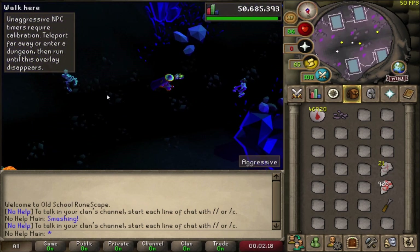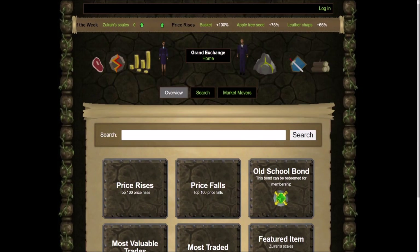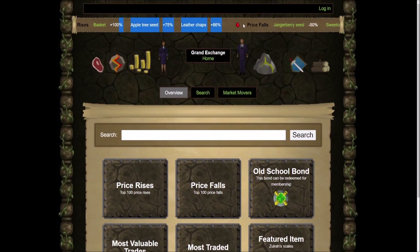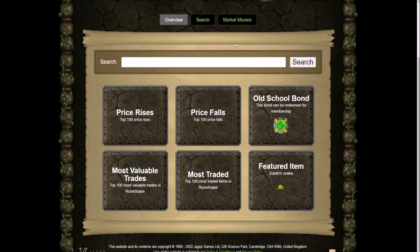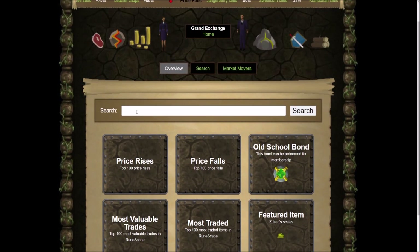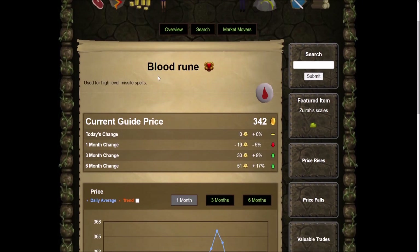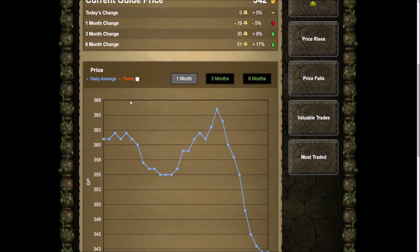Let's go over to the Grand Exchange website on the regular Old School RuneScape site. There are a bunch of categories here — I like how they have it like an actual stock market ticker at the top, which is kind of cool. You can search any item in here and see the prices. If I go ahead and search blood runes right here and click on it, it shows the price. Today's current price is 342 GP per blood rune, and this is the one-month chart for the blood rune.